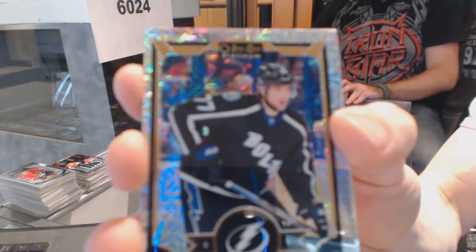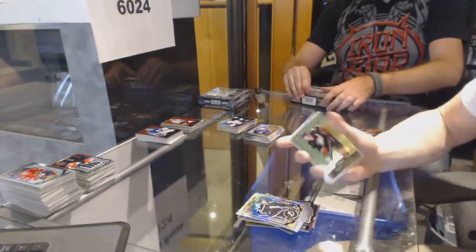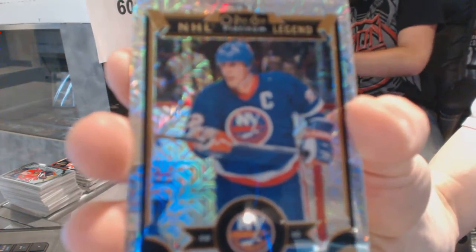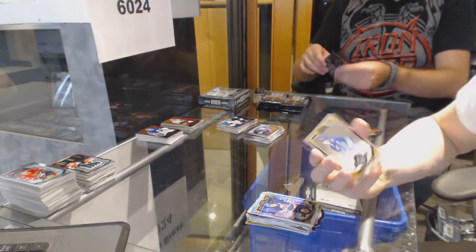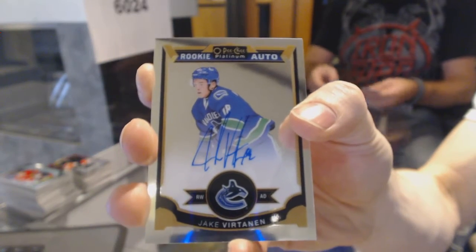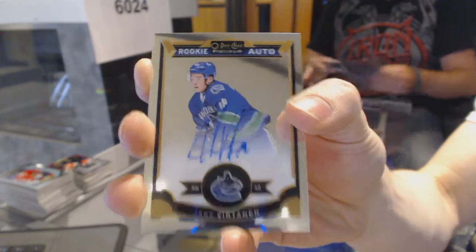Rainbow tracks for the Tampa Bay Lightning, Victor Hedman. Retro for the Ducks, Ryan Getslap. Rainbow tracks for the New York Islanders, Mike Bossy. And we've got a rookie autograph for the Vancouver Canucks, Jake Bertinnon.